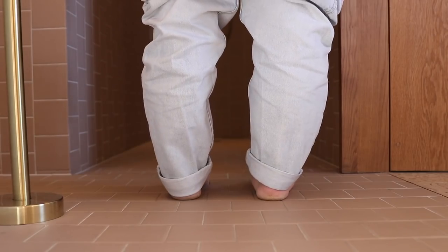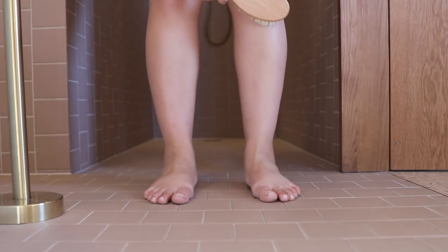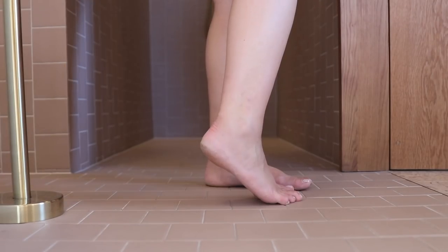I am starting off by dry brushing my skin. This is amazing for exfoliation and is also meant to detoxify your body by increasing blood circulation and promoting lymphatic drainage.